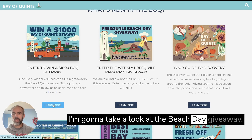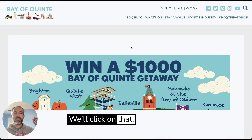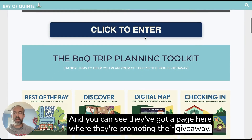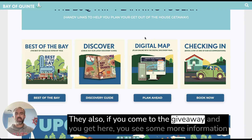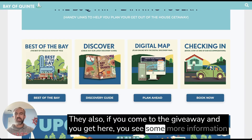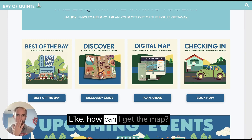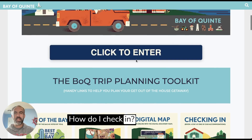I'm going to take a look at the Beach Day giveaway — we'll click on that. You can see they've got a page here promoting their giveaway. If you come to the giveaway page, you see some more information like what's the best of the Bay, what can I do there, how can I get the map, how do I check in. But let's go and click to enter the promotion.